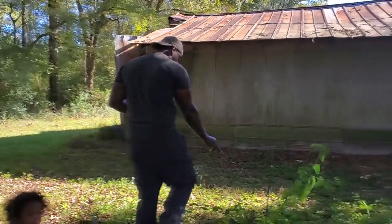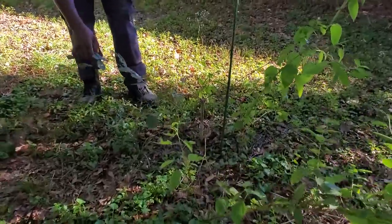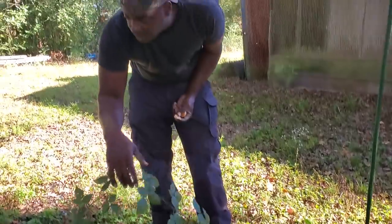The blackberry vine is actually still alive and doing good. It's a thornless variety, so it looks like it's going to go over here and root and come up over there somewhere.